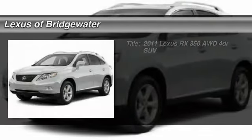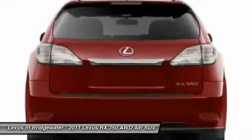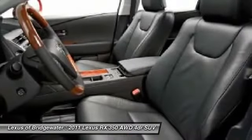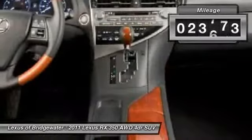The 2011 Lexus RX 350. The RX 350 offers a driver-inspired design and intuitive technology that puts you in total control of your interior. Paired with a spacious cargo area and a powerful V6 engine, the RX 350 continues to offer the best combination of powerful performance and interior luxury in its class. This vehicle has less than 25,000 miles.